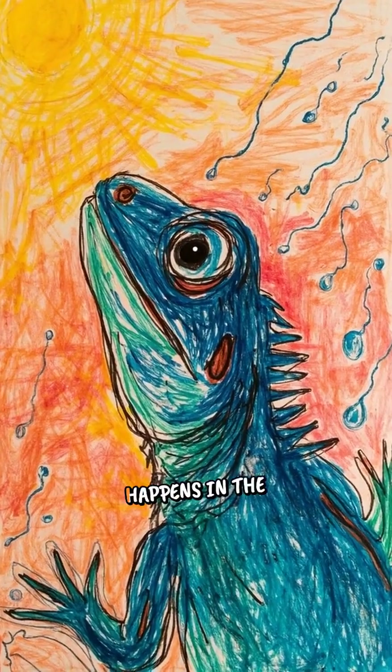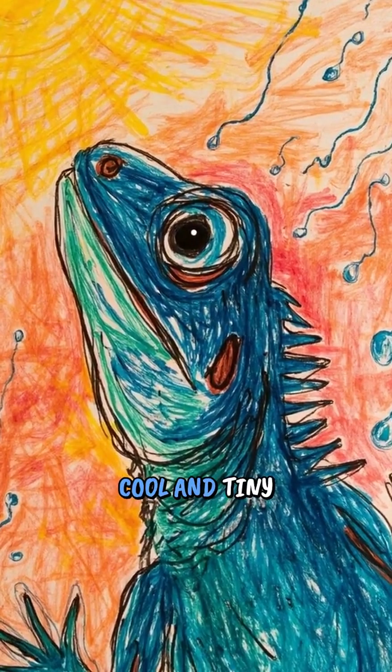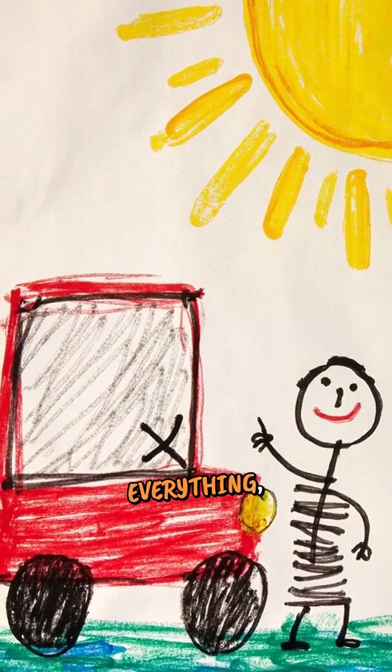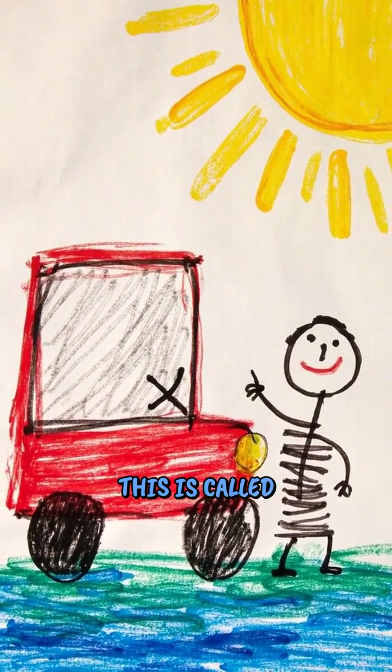When morning comes, something magical happens in the desert. The air gets cool and tiny water droplets appear on everything, including the lizard's skin. This is called dew, just like when your car windshield gets foggy in the morning.